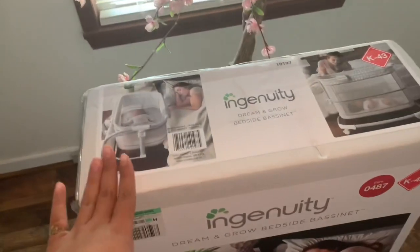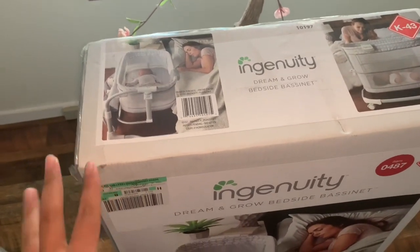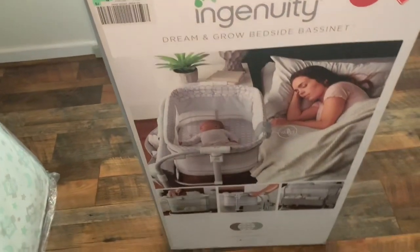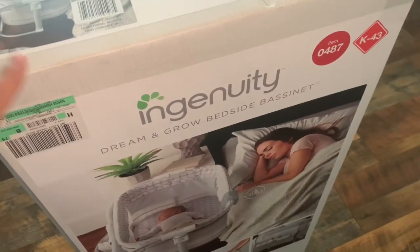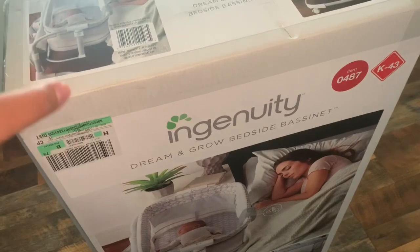First things first, I want to start off with this bassinet. I got this from Walmart, and I'm really going to be putting this to use because it's going to be mainly in my room — it's not even going to be in this room, but it's going to be in my room.